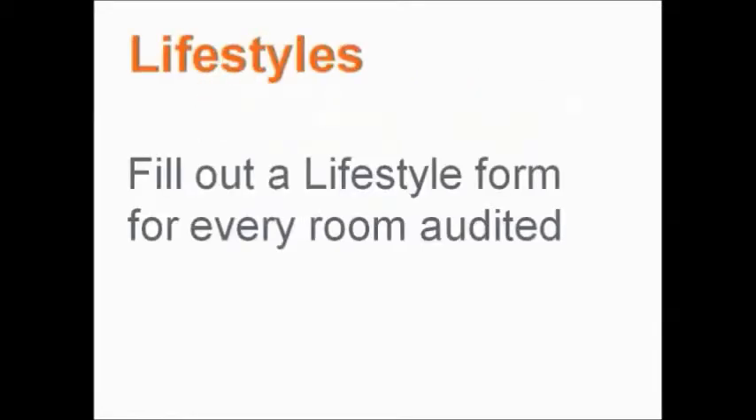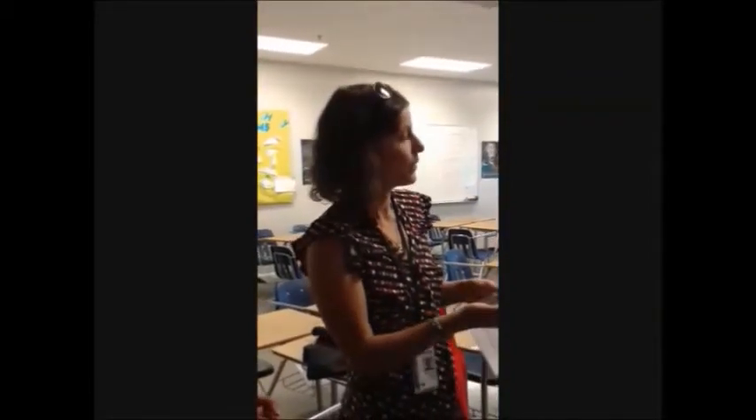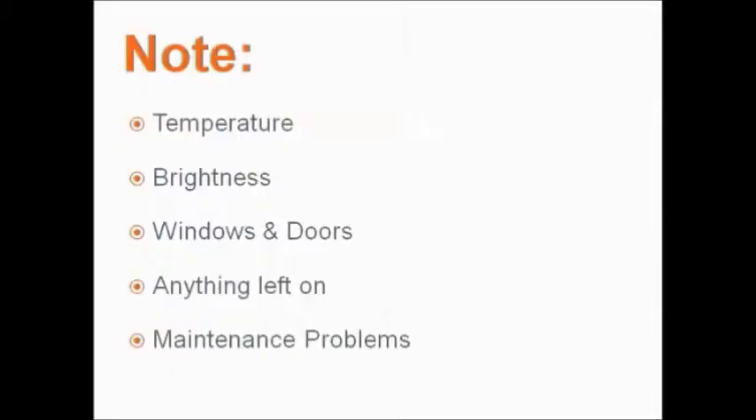On the Energy Lifestyle page, what you're looking for is temperature and light levels in the room. You're looking for windows, water sources, number of lights in the room, pieces of equipment that are left on, and noting maintenance issues such as a leaking faucet or motion sensors not working.